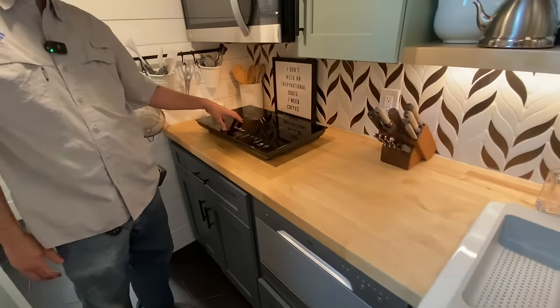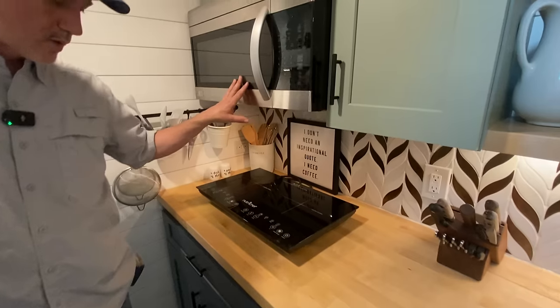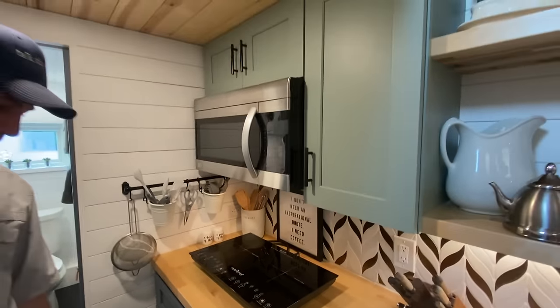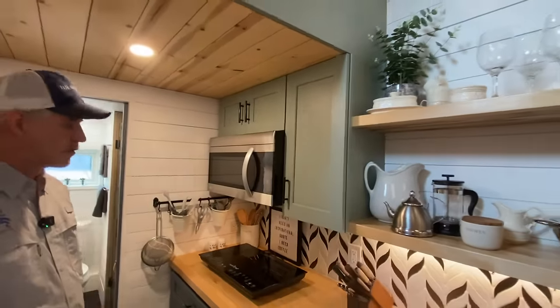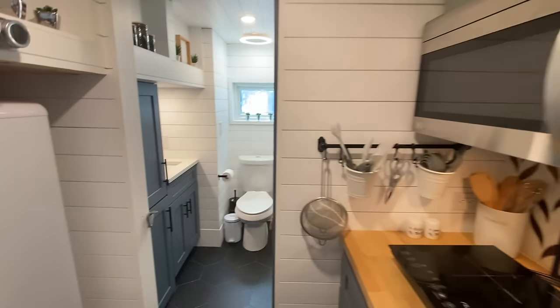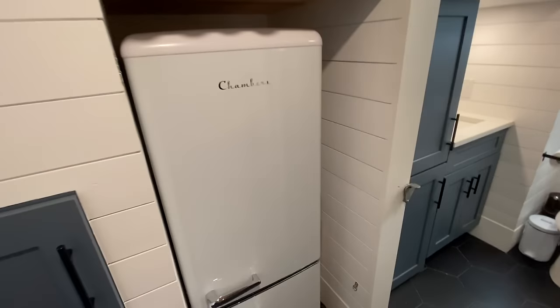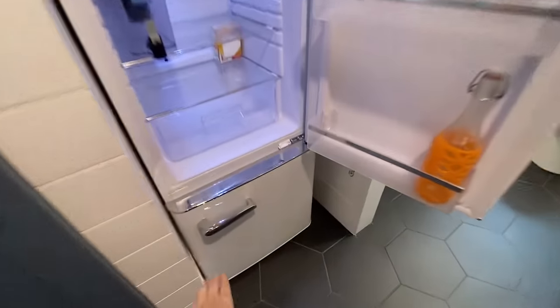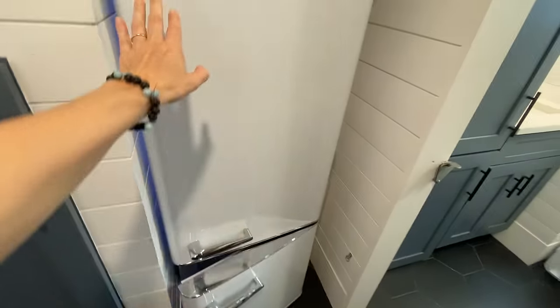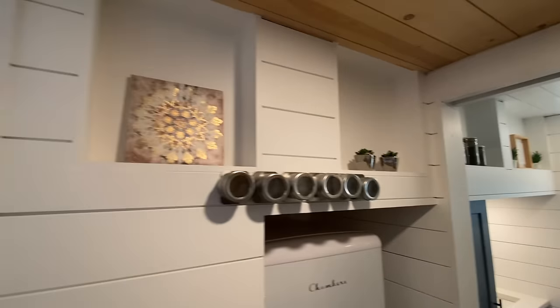It has a plug-in induction cooktop and a built-in microwave. You can take the cooktop down and put it under the counter since it's not installed, which gives you more counter space for prepping. The fridge is nice and clean — it's a cute little retro fridge, nice and cold. The freezer is down low with some drawers. And there are little shelves above.